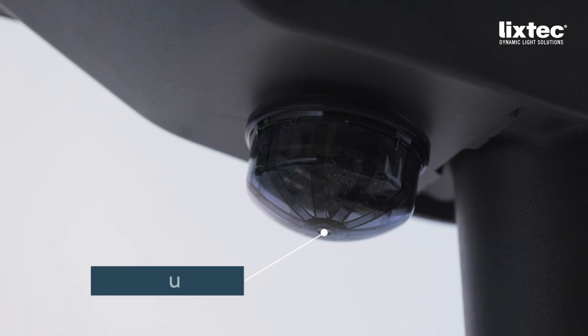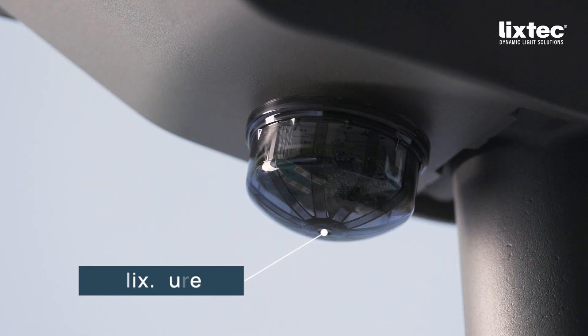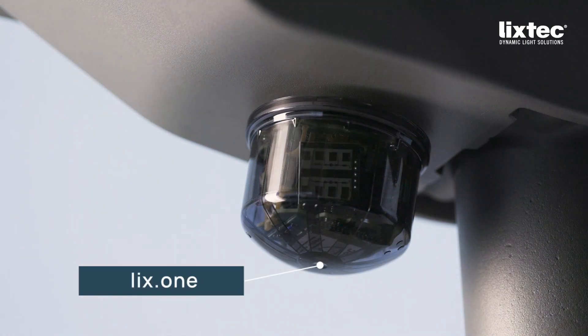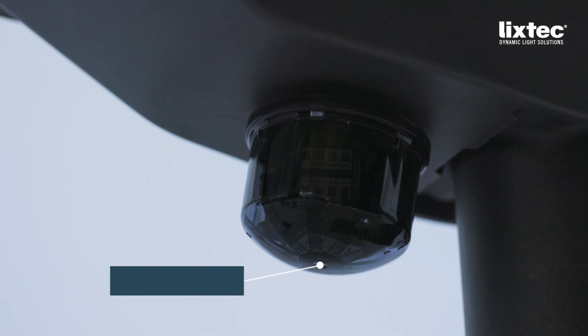Imagine street lighting that only lights up at full power when it is really needed. This is exactly what LixTec has been making possible for over 10 years. Our innovative radar technology reliably detects vehicles and pedestrians, regardless of whether it is hot or cold.